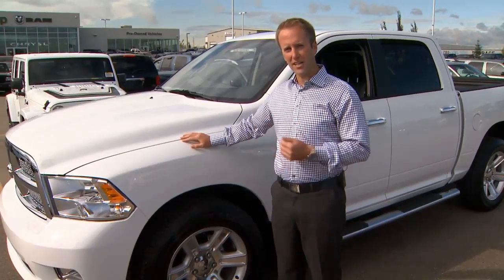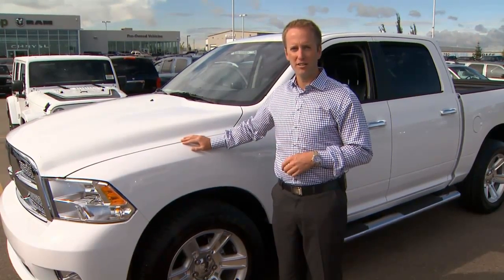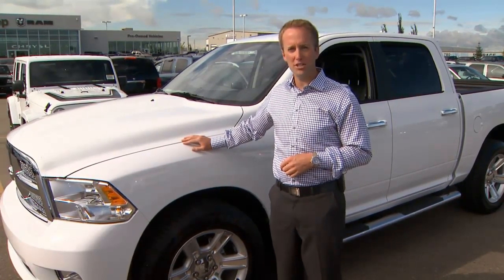This truck is classy, elegant but still very capable — very much a truck. Thanks for your time today and thanks for watching. I gotta get back to work.